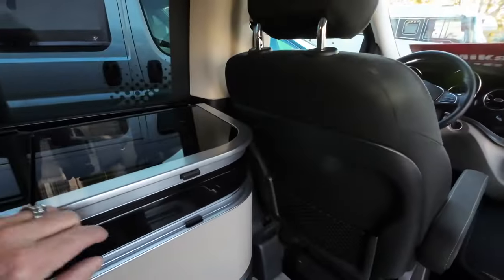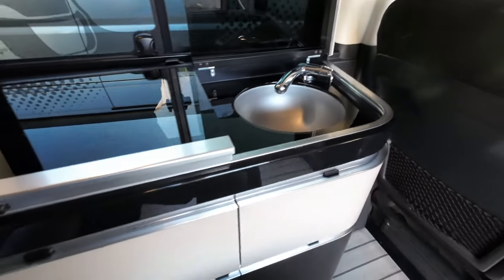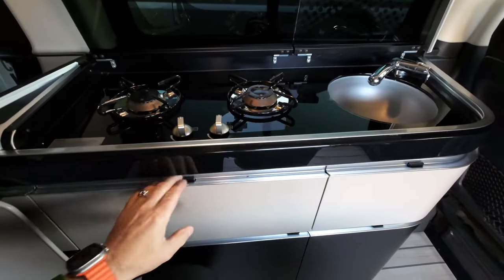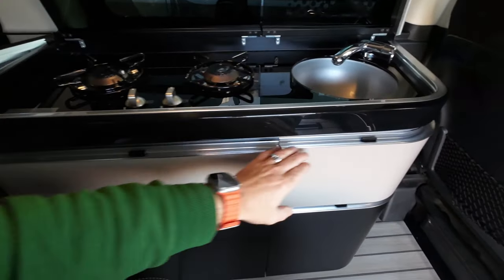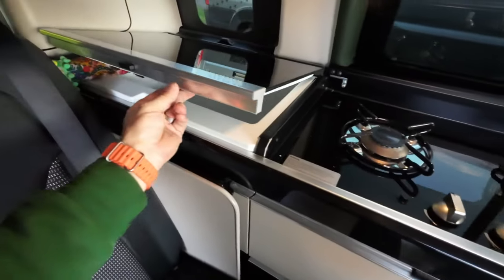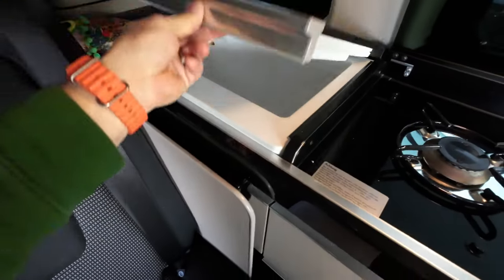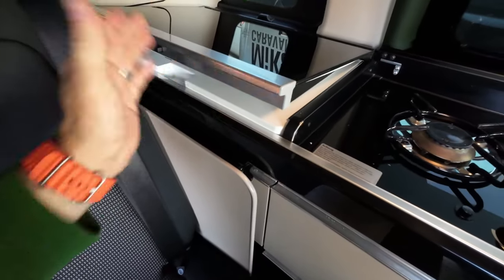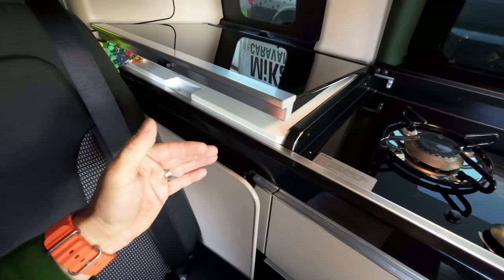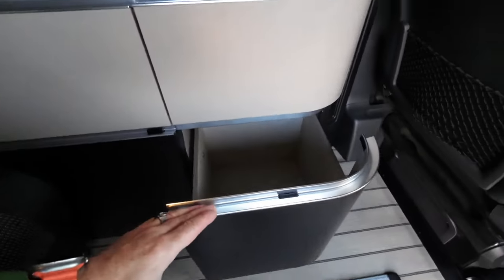Hier haben wir das Waschbecken. Hier haben wir die Herdlösung, die man nach oben klappen kann. Hier haben wir noch jede Menge Schubkästen. Hier haben wir den Kühlschrank, der auch echt beachtlich groß ist. Der Vorteil von so einem Kühlschrank mit Deckel von oben: die Kälte bleibt drin, weil die Kälte bekanntlich nach unten fällt.